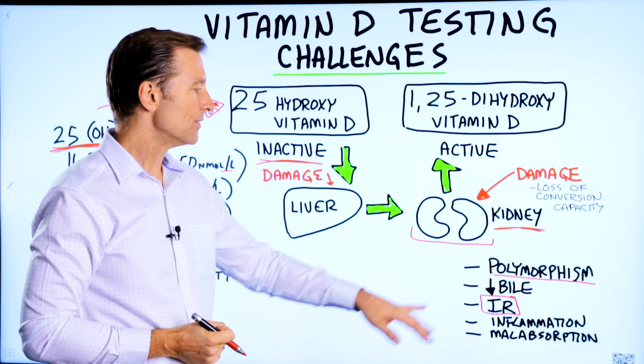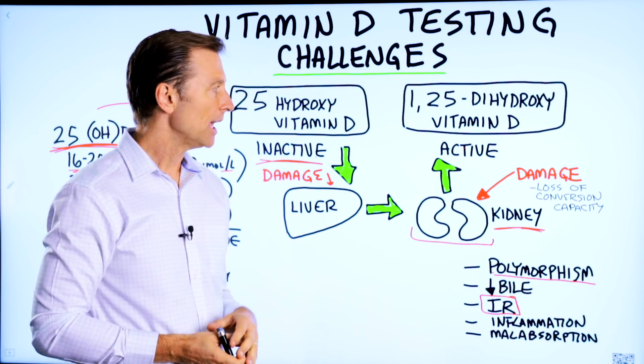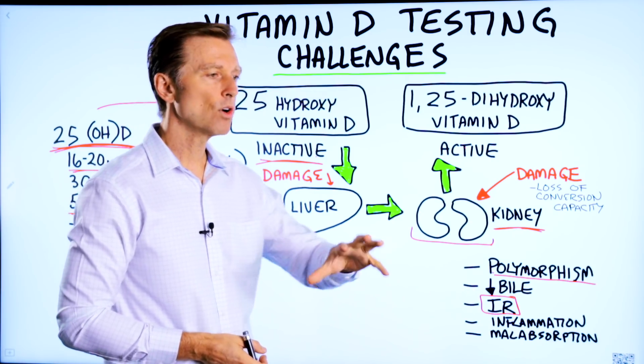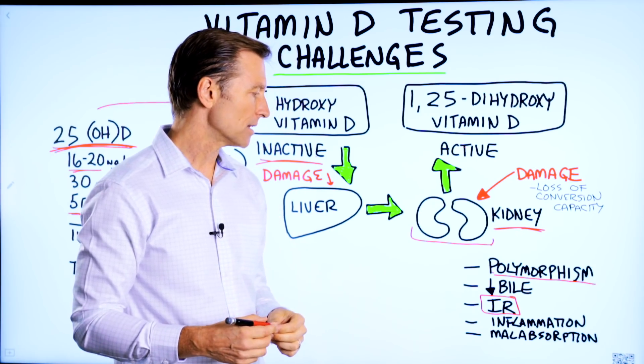Also, if there's not enough bile in the body, you won't get the conversion. And if there's liver damage, you won't be able to produce the bile to make the conversion. If there's no gallbladder, you could be bile deficient, so you're not going to have enough bile to make the conversion.